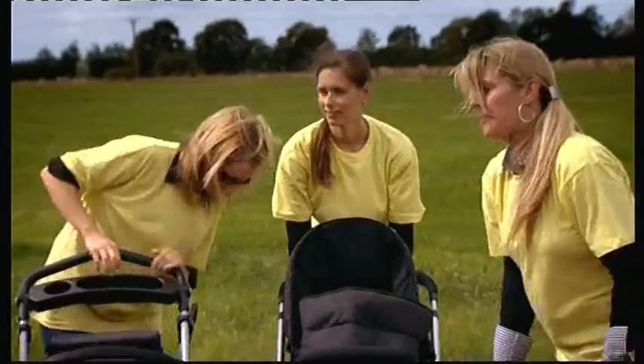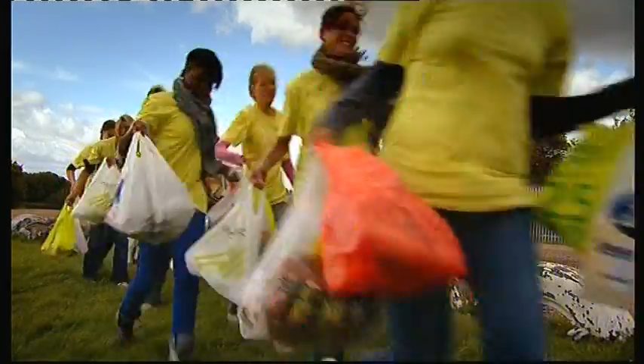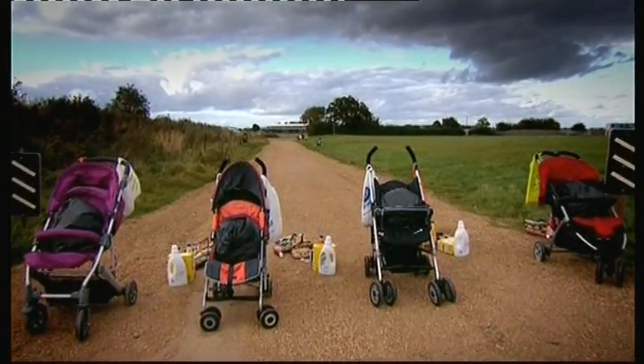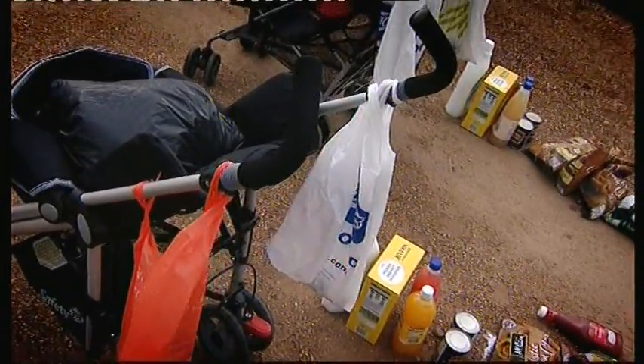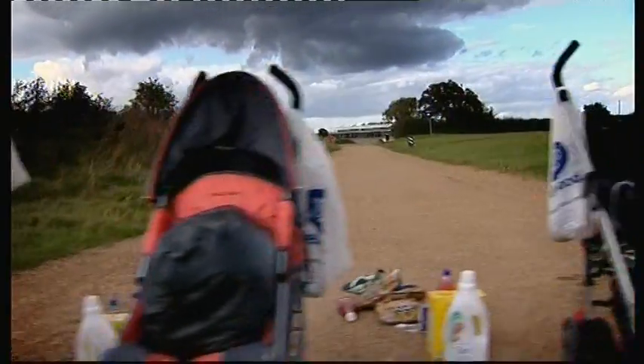We're going to put the buggies through a series of tests checking for the key things parents look for. First up: stability. We've designed Buggy Buckaroo — because every mum has at some point put shopping on the back of her buggy. We've weighted each buggy up to eight kilograms — about the weight of a six-month-old baby — and provided our stunt mums with basic groceries. How much weight can each buggy take in shopping bags before toppling over?